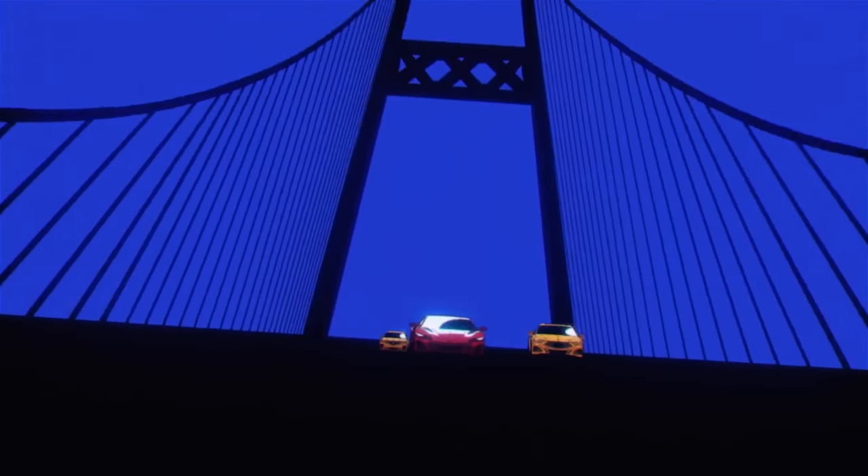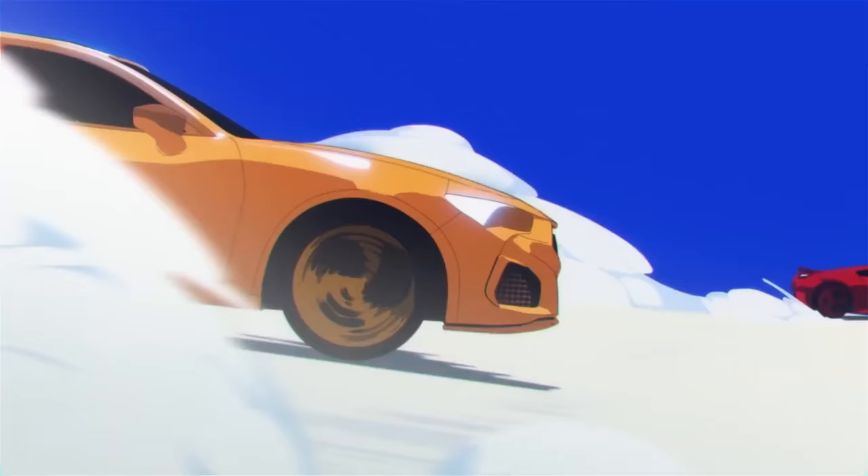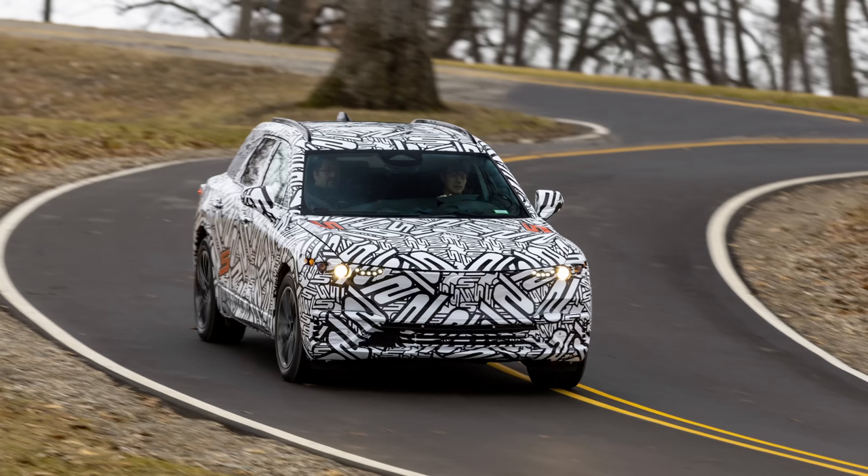Acura's first ever fully electric vehicle, the ZDX, will be here in 2024. Acura has given us new spy shots to break down the design. Let's get into it.